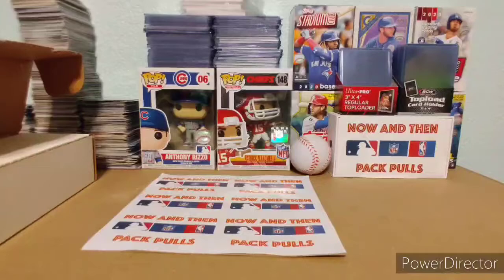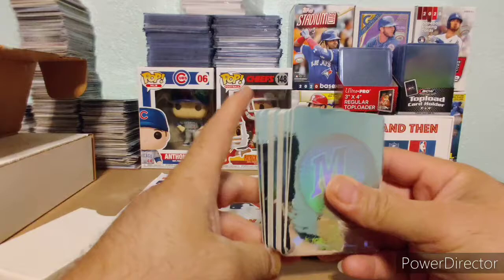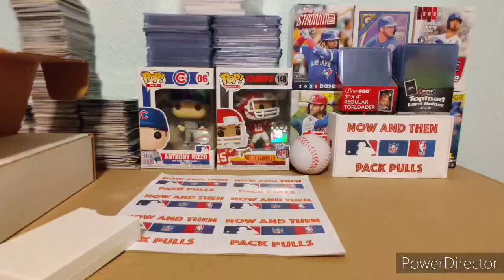This is really cool. It says Upper Deck 3D Team Logo Holograms. Those are pretty cool. Check this out — I used to love these when I was a kid. And there's all of them here. These are probably going in my mystery packs as a bonus item. It's got all of the teams there.